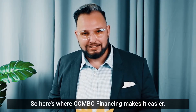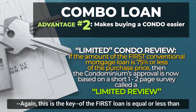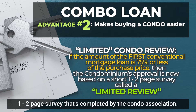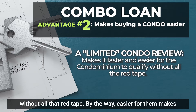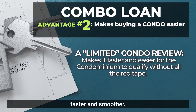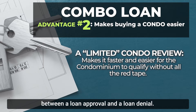Here's where combo financing makes it easier. If the amount of the first new loan is equal to or less than 75% of the purchase price — and this is the key — the condominium's approval is now based on a short one-to-two-page survey completed by the condo association, called a limited review. This makes it faster and easier for the condo to qualify without all that red tape, which makes it easier for you because the loan approval goes a lot faster. Sometimes getting a limited review can mean the difference between a loan approval and a loan denial.